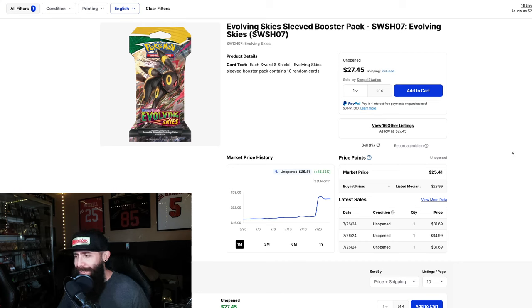Would you guys take a look at this chart? Sleeved boosters are taking off. Now if you guys aren't familiar with the channel, three weeks ago I made a video talking about sleeved booster packs, and I said how they are a good investment and that they're going to do well. Three weeks ago was like way back here. Look, this is showing a 45% gain on Evolving Skies.